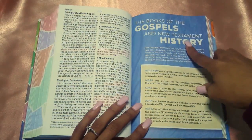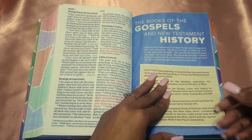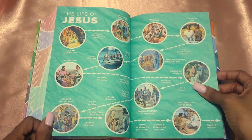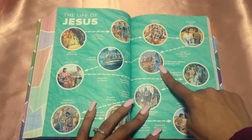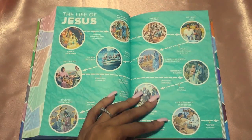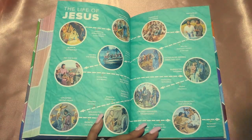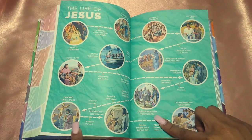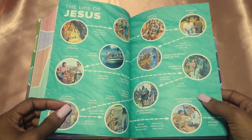Then you have the book of the Gospels and New Testament history — Matthew, Mark, Luke, and John, and then Acts as the history book. You have 'The Life of Jesus': born in Bethlehem, worshiped by the wise men, learned at the temple, baptized by John, called Peter, Andrew, James, and John. He calmed a storm, he fed the 5,000 — which would actually probably be about 20,000 if you include the women and the children. How he blessed the children, entered Jerusalem triumphantly, was crucified on the cross, was resurrected, and then his ascension.